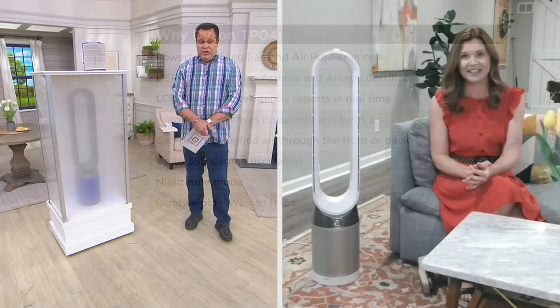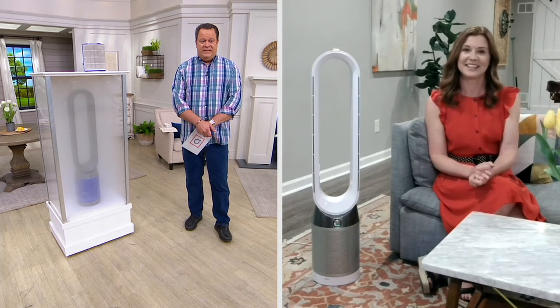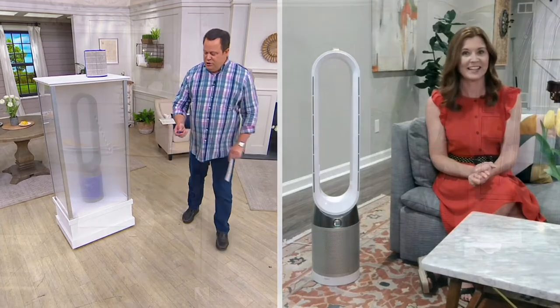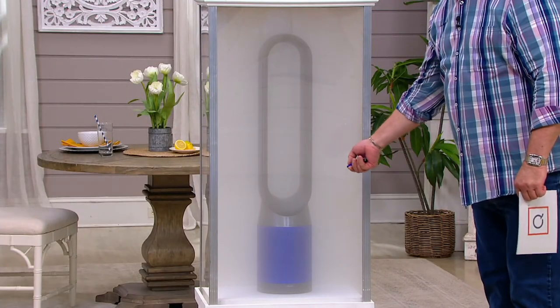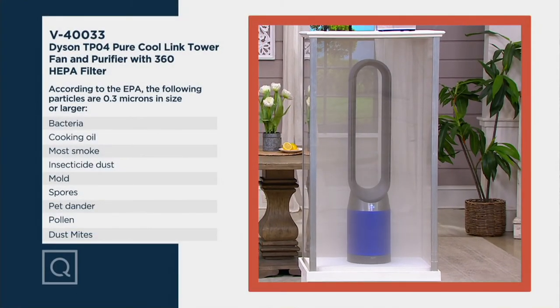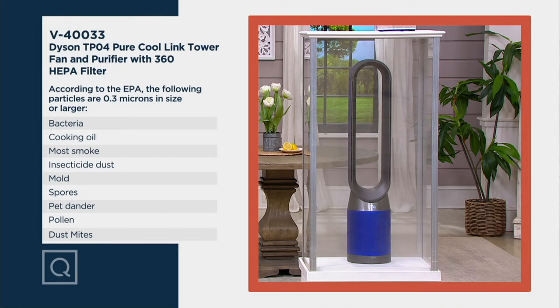We've got a smoke chamber built up here and we filled it with nasty smoke particles. You don't have to have a smoker in your home to have this kind of pollution, but I want to show you with just the touch of a button and in seconds — not minutes — how this is going to begin to attack all the smoke in that chamber and pull it through its filter. We're talking about going after pollutants and particles as small as 0.3 microns: bacteria, cooking oil, most smokes, insecticide dust, mold spores, pet dander, pollen, dust mites, dust mite poop — all of it.